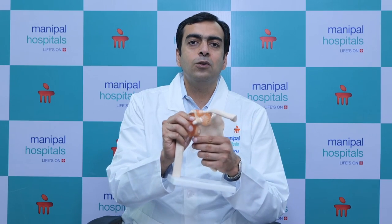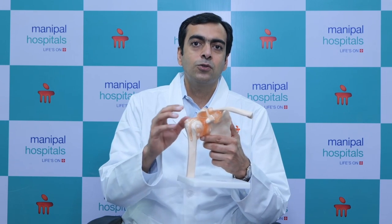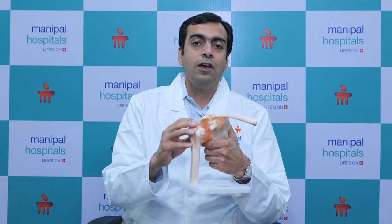The recovery in any rotator cuff injury takes a maximum of around two to two and a half months, but the recovery is complete with very good functional benefit and all functions are recovered well. Since people commonly have problems in their dominant hand, after this surgery they feel much relief and are able to carry out their normal activities.